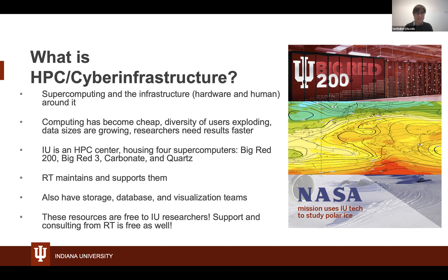IU is an HPC center that houses four supercomputers: Big Red 200, which is now accepting early users, Big Red 3, Carbonate, and Quartz. Research Technologies maintains and supports those. We also have storage, database, and visualization teams. These resources are all free to you, and support and consulting from RT is free as well.